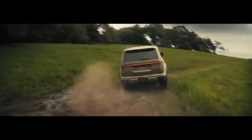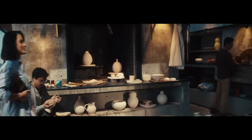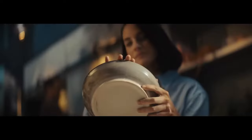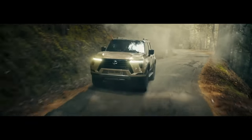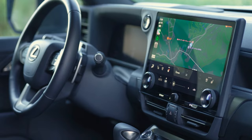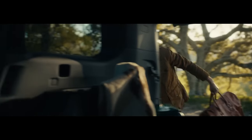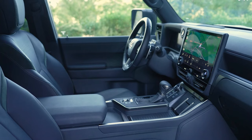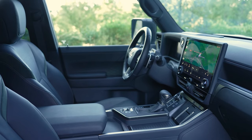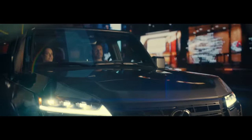Cutting-edge infotainment and connectivity features. The all-new GX boasts a low-profile instrument panel design that improves visibility and creates an open, streamlined feel. This design seamlessly integrates the head-up display and a standard 14-inch multimedia touchscreen featuring Lexus Interface technology. Essential physical controls like climate and audio volume remain easily accessible, while off-road controls are conveniently centered near the gear shifter to minimize driver distraction. The 2024 GX offers wireless Apple CarPlay integration, Android Auto compatibility, and a digital 12.3-inch multi-information display as standard.